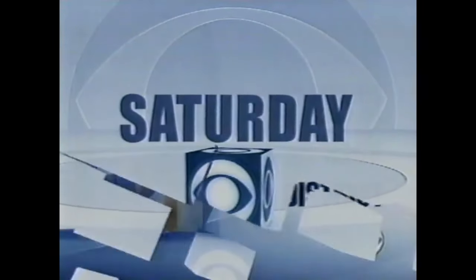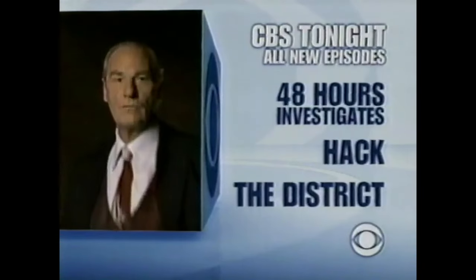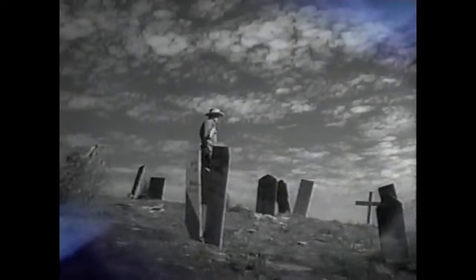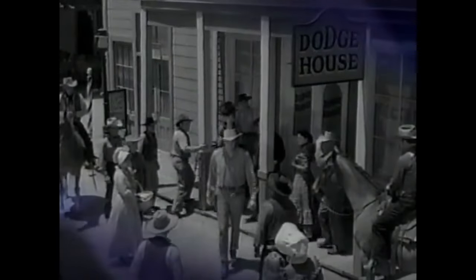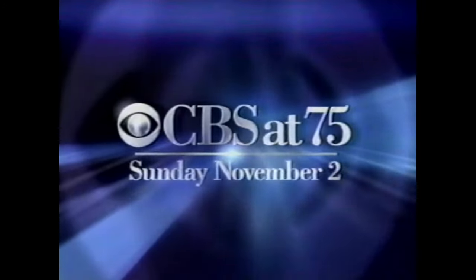Welcome to CBS Saturday. Tonight, all-new episodes of 48 Hours Investigates. A CBS at 75 moment: on September 10th, 1955, the Wild West galloped into the American living room. Gunsmoke told the story of Marshall Dillon in Dodge City. CBS's first choice for the role was John Wayne, but John Wayne suggested James Arness. Gunsmoke would run for 20 years — it's the longest-running dramatic series ever. CBS at 75, live Sunday, November 2nd. This CBS moment sponsored by non-drowsy Claritin, available without prescription.